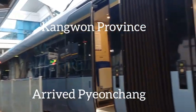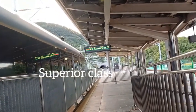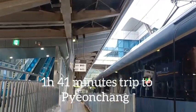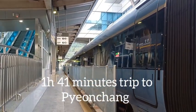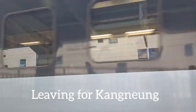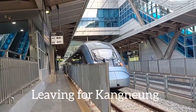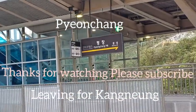Pyeongchang Station — my train is just closing the door. This is my first class car, the train is leaving to Gangneung. I had a 1 hour 41 minute trip to Pyeongchang. The final destination is Gangneung. My train is leaving for Gangneung now. Gangneung is a very famous destination with an eastern beach side — very famous. I went there when I was in uni and after uni. Anyway, this is Pyeongchang — I'm going to see my cousin.